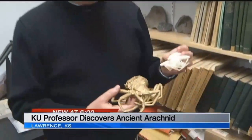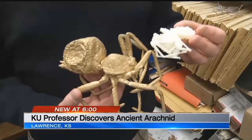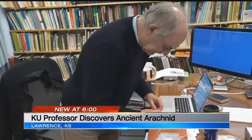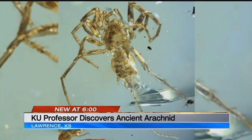Dr. Paul Selden studies spiders — very, very old spiders, about 90 million years old. He researches prehistoric arachnids at the University of Kansas. Recently, a colleague in Myanmar found something unique: a 100 million year old spider trapped in an ancient blob of tree resin.